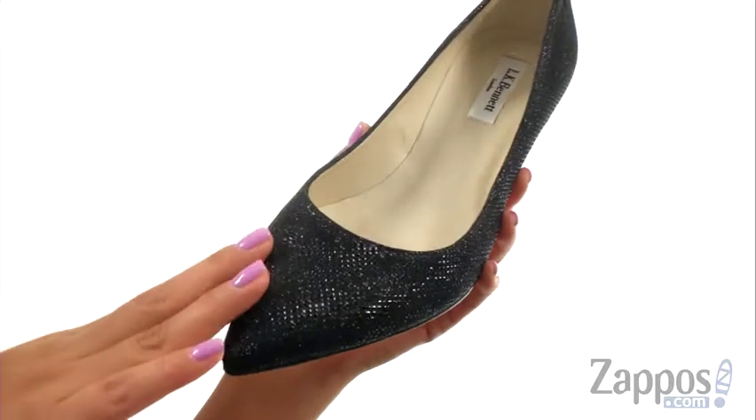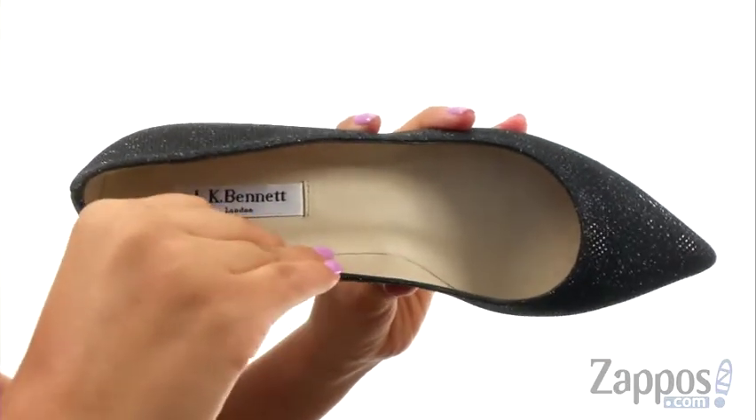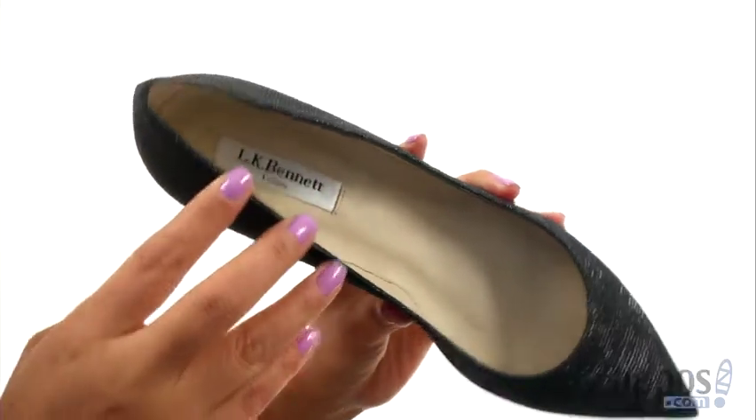There's a pointed toe design with an easy slip-on construction. On the inside, there's soft leather lining with a lightly padded footbed for all-day comfort and support.